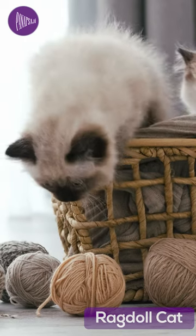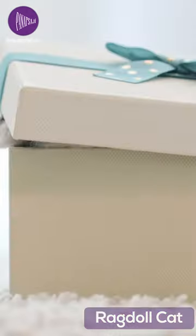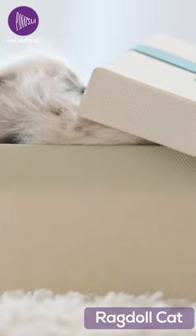Ragdolls are also known for being great with children, as well as being dog-friendly. They have a moderate energy level and are not overly demanding. They are adaptable to all living conditions and are affectionate with their owners.